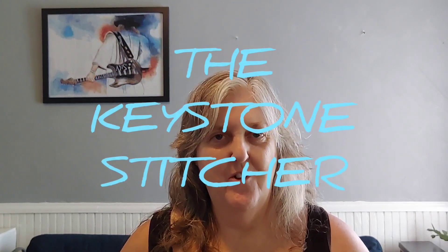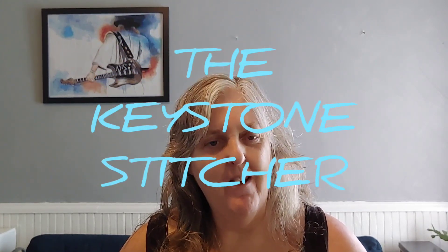Hi, I'm Elle, the Keystone Stitcher. I'm glad you're here with me today. So today is September 1st, 2022. Summer's over, kids are back in school, and I can't believe we're in the last few months of the year already.